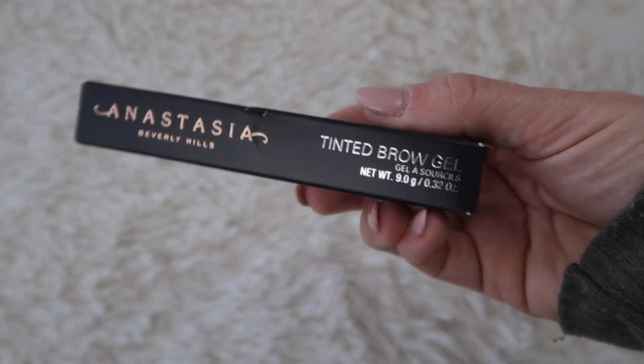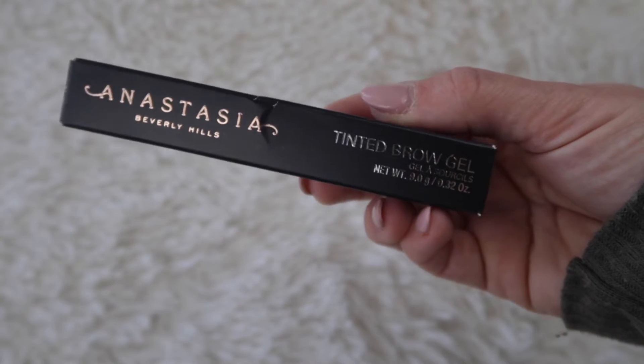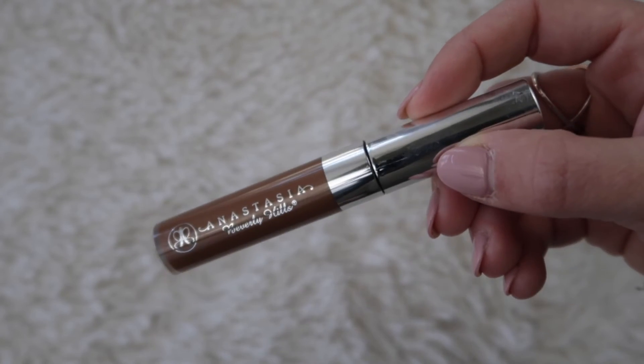I got a brow gel — one from Anastasia this time. I typically get the Benefit Gimme Brow, but they were sold out in my color when I went to make my purchase. So I decided to give Anastasia another try. I love Anastasia brow products, but when it comes to brow gel, my ride-or-die is the Benefit Gimme Brow. Since they were out, I got a different color to see if I might like it a little better — I got it in Brunette. I'm hoping that maybe I just didn't care for it last time because I didn't have the right color.